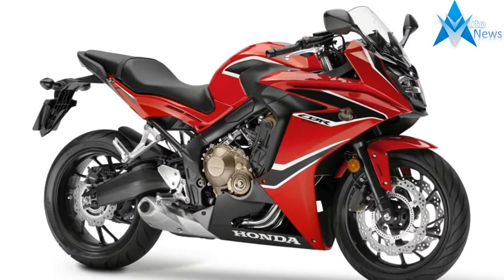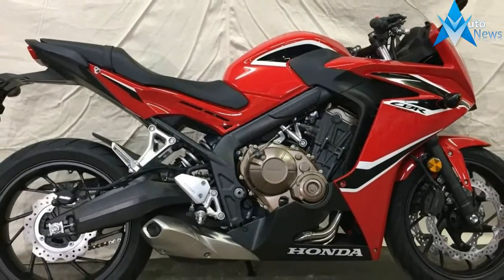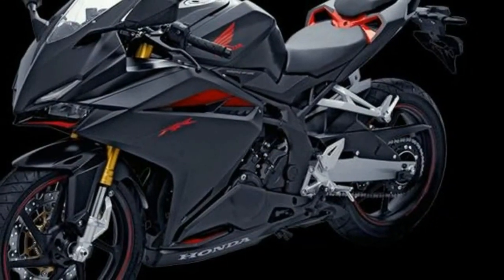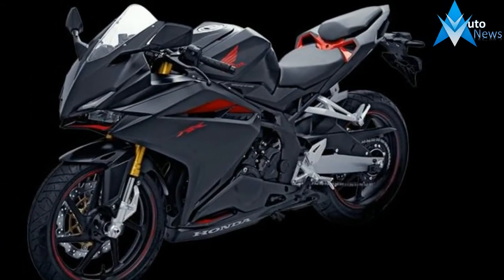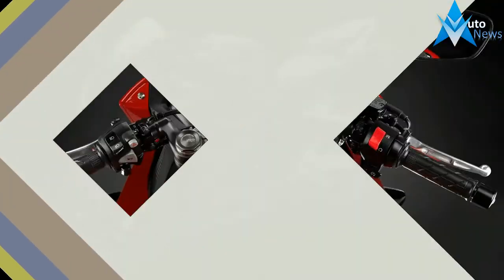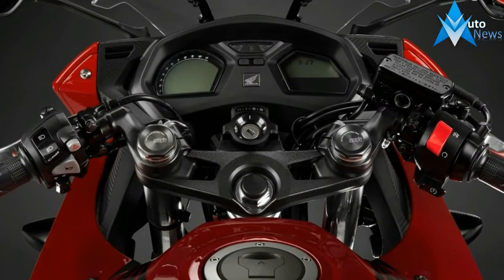The 648.72cc inline-4 engine features new intake and exhaust flow management, helping offer better breathability and reduction in back pressure. The engine pairs with a new 6-speed short-ratio gearbox, which improves mid-range performance. The powerplant makes 86.6 PS at 11,000 rpm and 60.5 Nm of torque at 8,500 rpm.